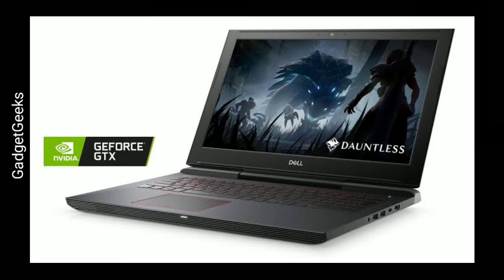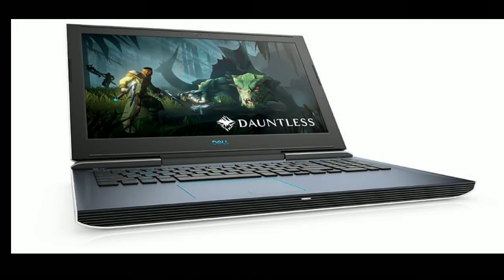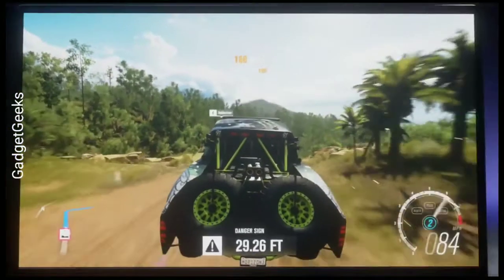The mid-range G5 15 hits the mark with an excellent price-to-performance ratio. You can find it for $800 with a 6GB GTX 1060, which is a powerful combination. If you are willing to go up to $1,200, you can get it with the new RTX 2060.